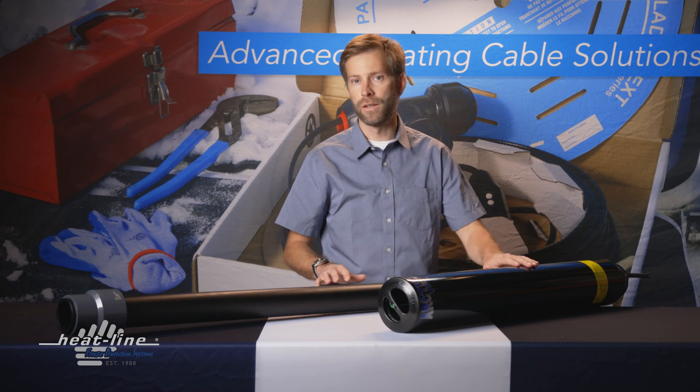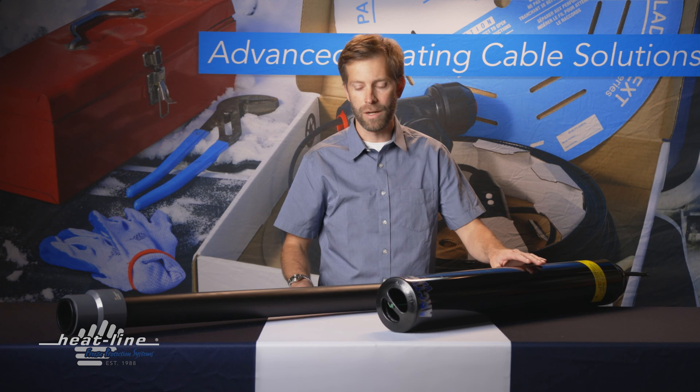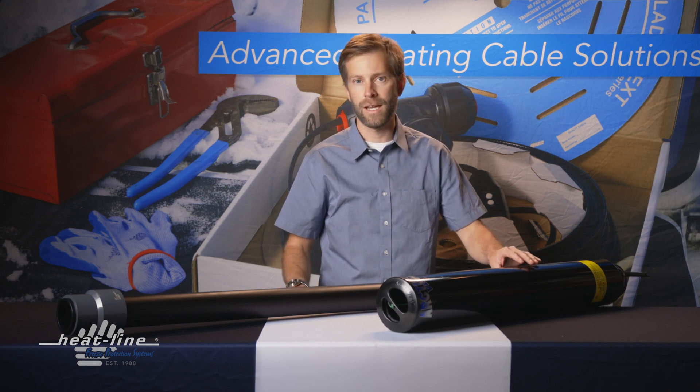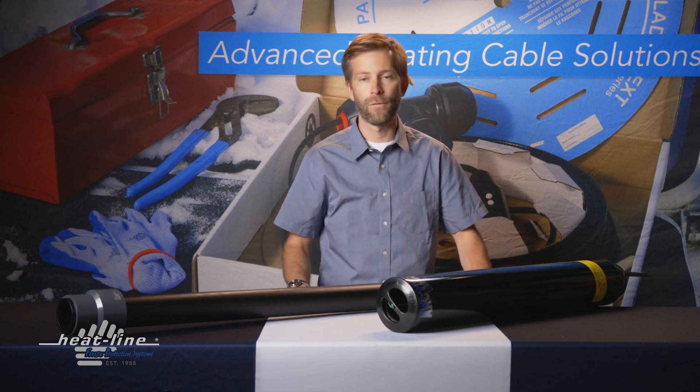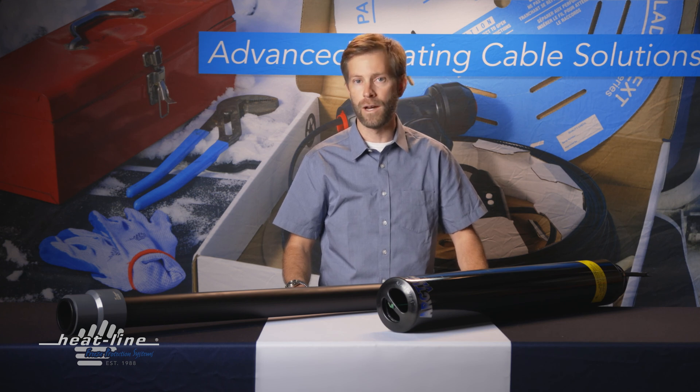Additional information on these products can be found on Heat-Line's web page, but if you have any questions related to vent stack freeze protection, be sure to contact Heat-Line directly, toll-free 1-800-584-4944.